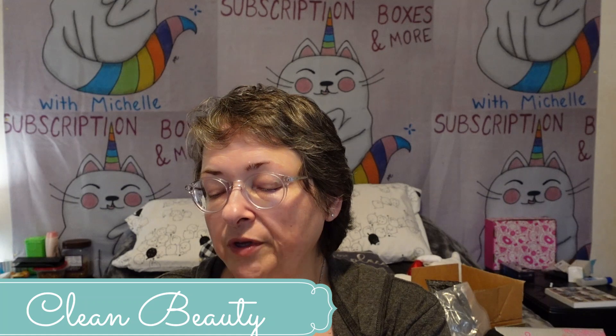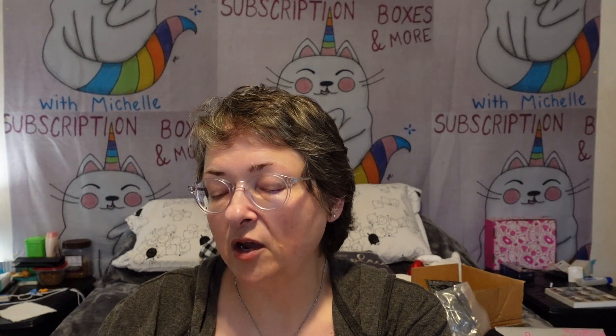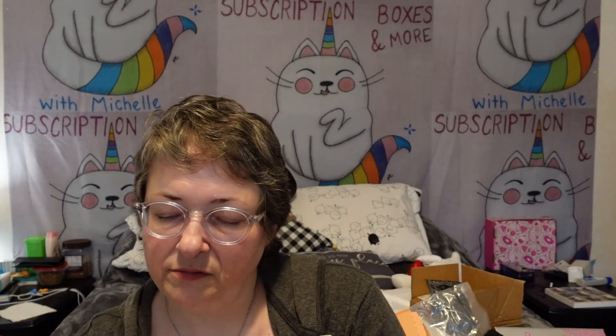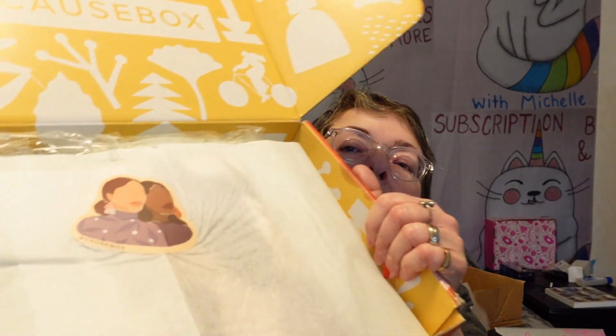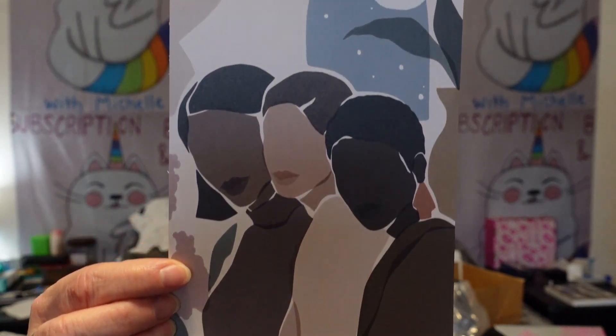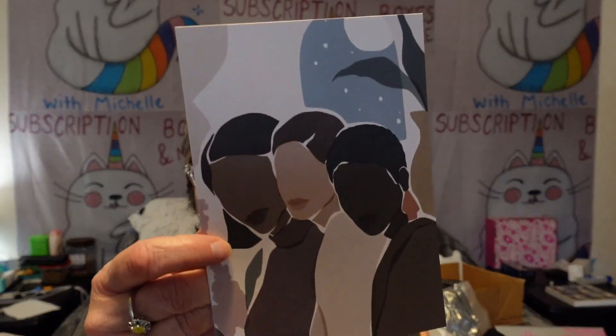And then clean beauty — at Cause Box they search for and partner with companies committed to cruelty-free formulas and using ingredients that are good for our skin, bodies, and our planet. And here is a pretty sticker — I'm going to try not to tear that. And what beautiful artwork — that is a postcard that you can actually use. I'm not going to use it; I'm going to save it because it's too pretty.